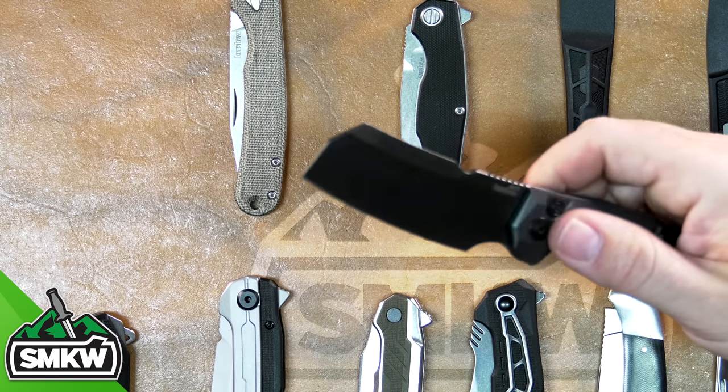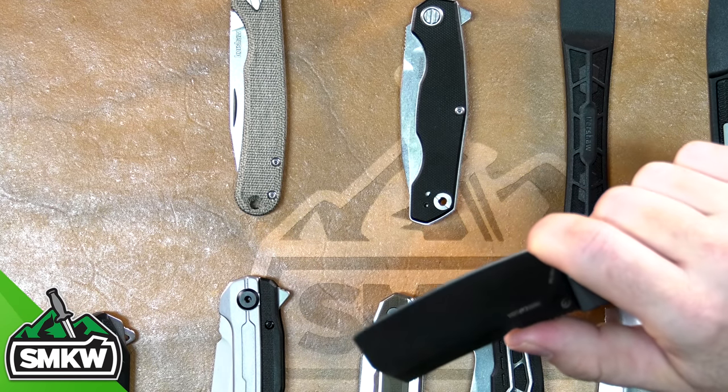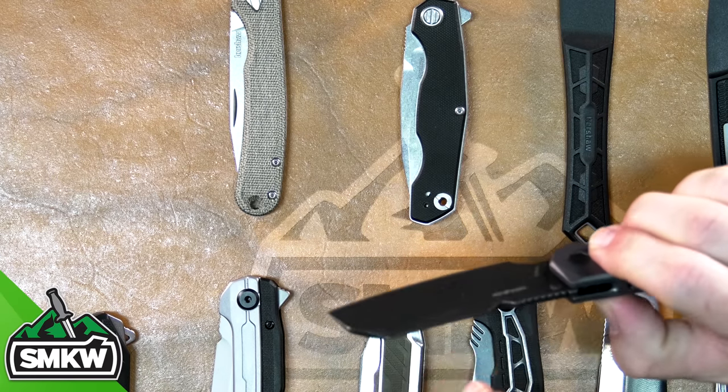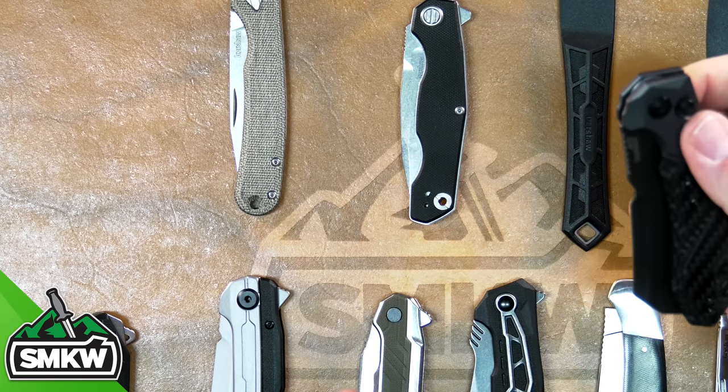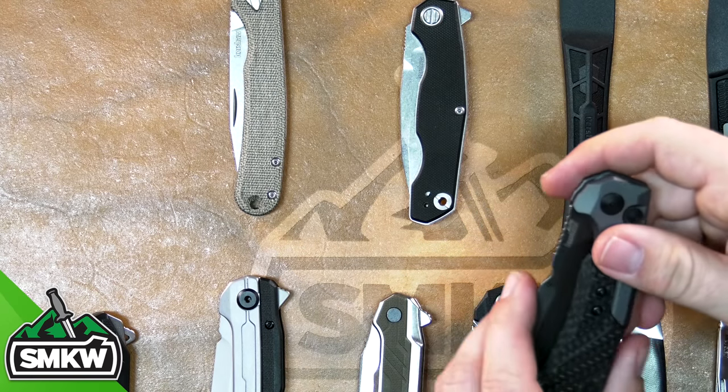With the CPM 154 blade steel, it's a very substantial and also affordable option. That's another thing I love about this series — they're so affordable for what they are. That one's coming in at $239.99 MSRP, a little more than the others because of the handle construction, but that'll be less at retail.